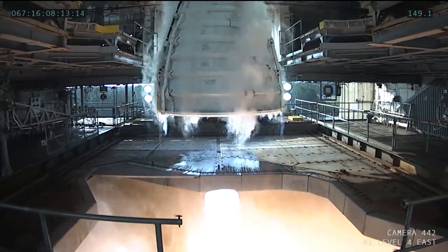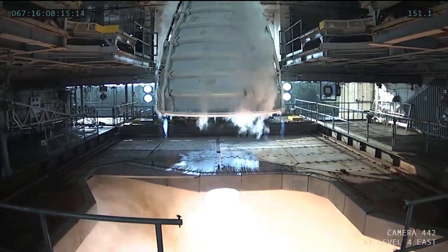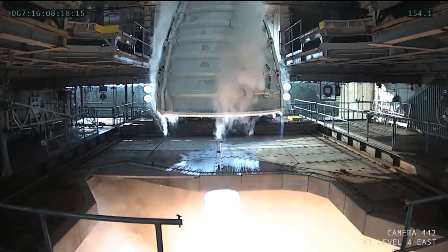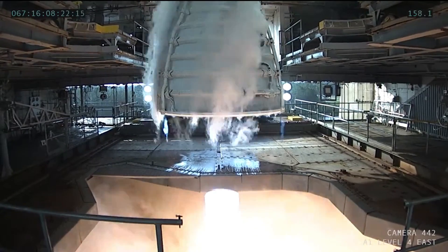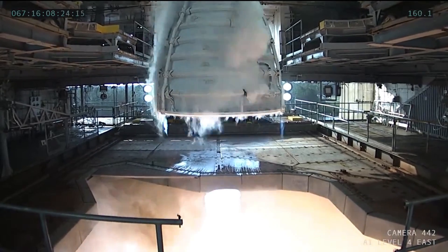This test eventually lasted 520 seconds, or just over 8.5 minutes, which is the duration that the RS-25 engines will operate during actual flight on SLS rockets.